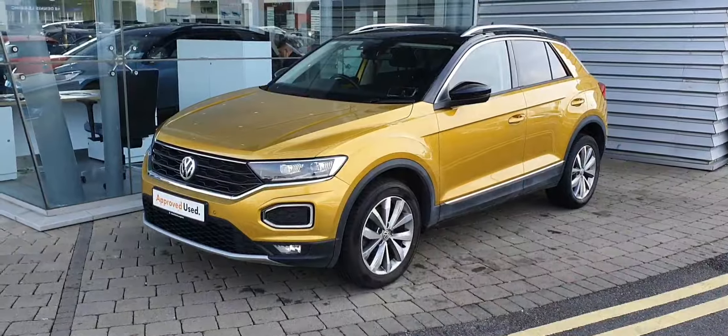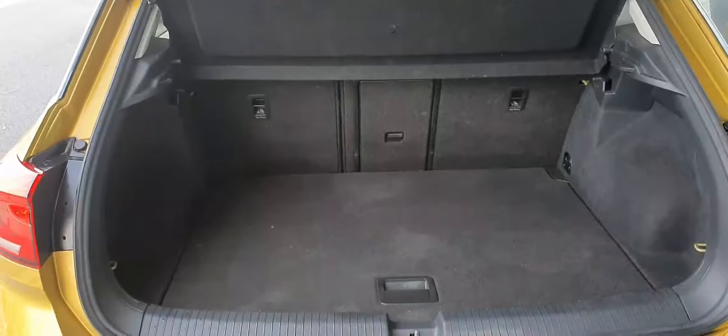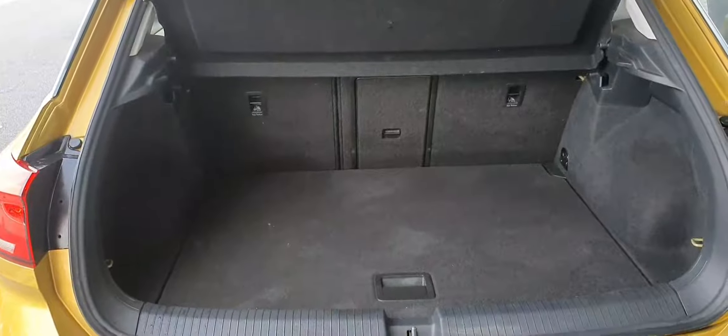As you can see, it's finished with 17 inch alloy wheels. You have your daytime running lights there and the headlights on the front as well.